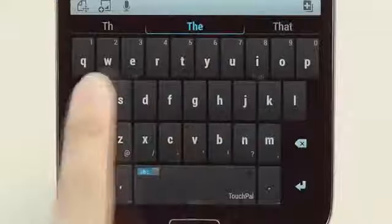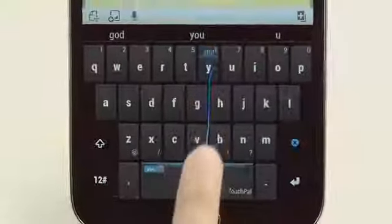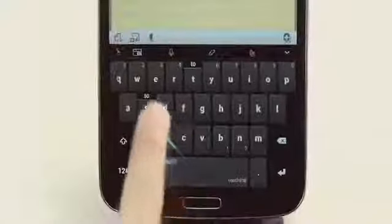With TouchPal's new Wave technology, you can eventually type a full sentence without ever lifting a finger. Through TouchPal X's next word prediction capabilities, words dynamically emerge out of the keys.